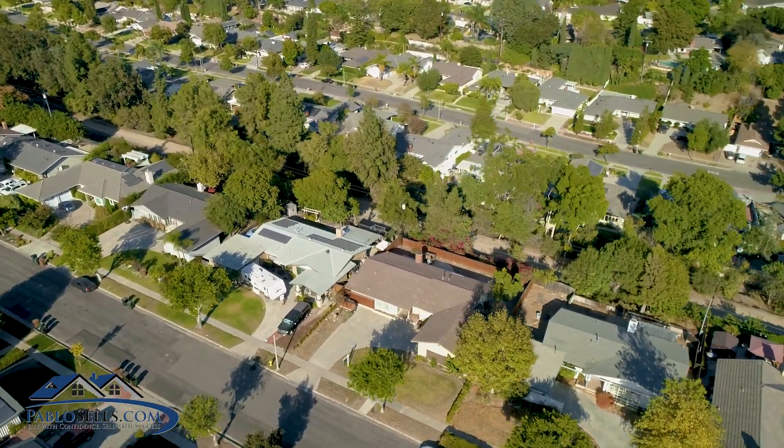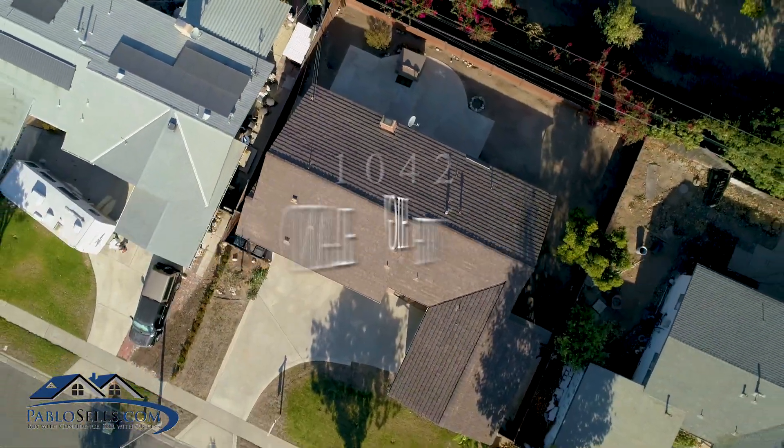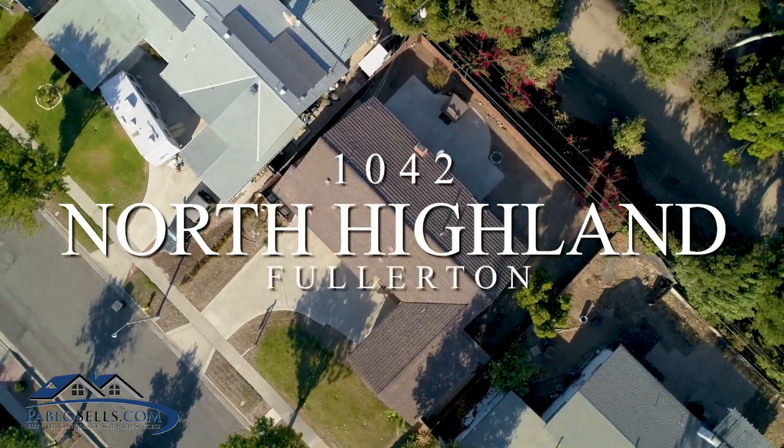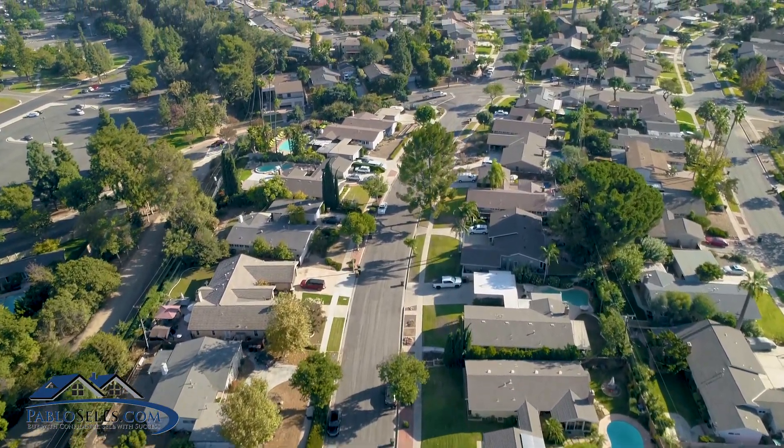Hello, this is Pablo Salcedo with First Team Real Estate, your neighborhood realtor. I'd like to welcome you to my newest listing located here at 1042 North Highland Avenue in the beautiful city of Fullerton.